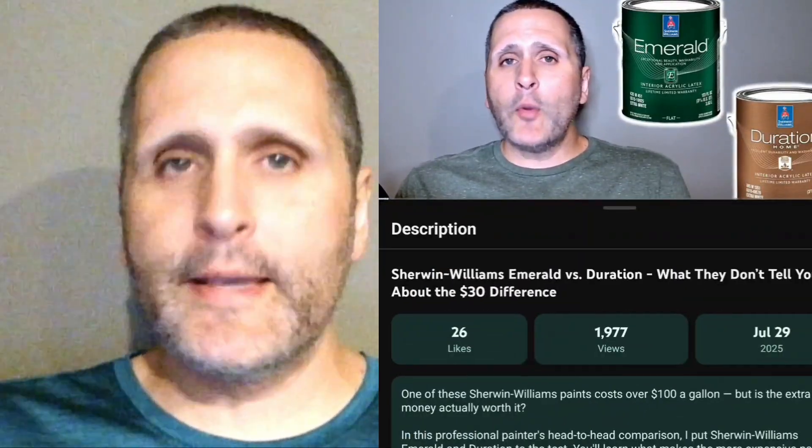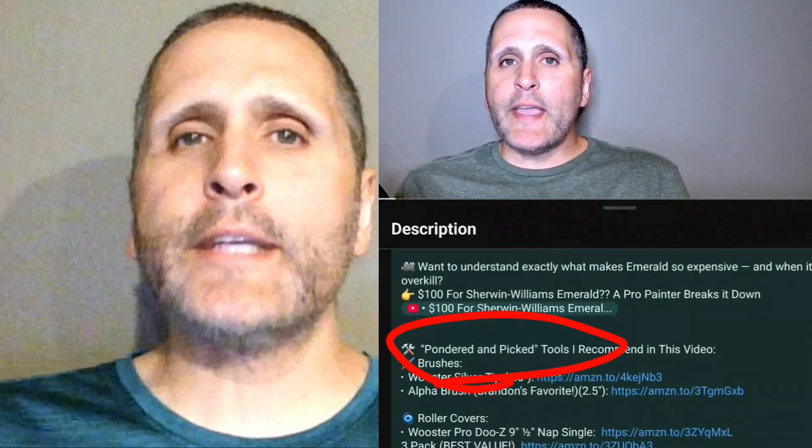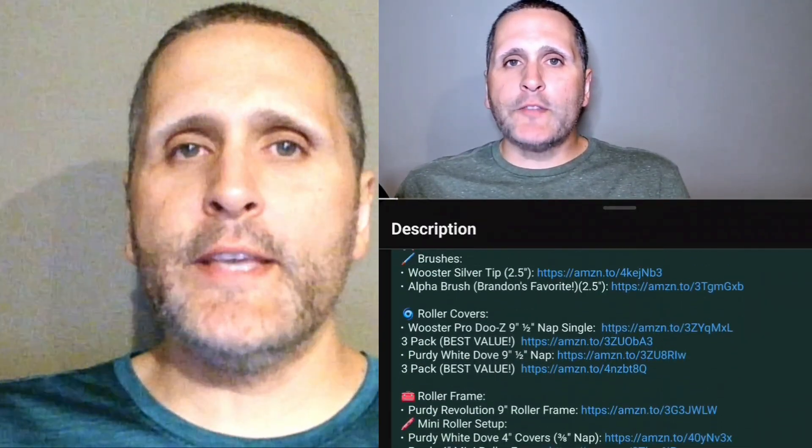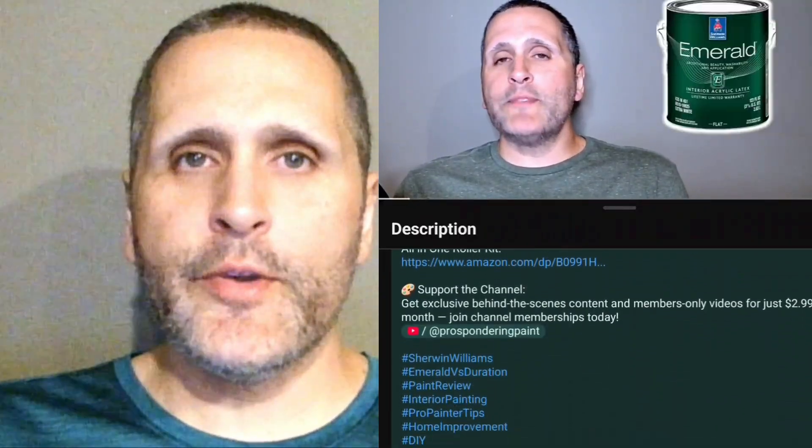So now you know — the best paints aren't just about the name brand, they're about what's inside the can. If you'd like a deep dive on some of these paints, check out one of these three videos where we dig into what makes them great and put them head to head. Also, in the description is the 'pondered and picked' section — these are the tools we use to make these products look great. Use those links to purchase items from Amazon and support the channel at no additional cost to you. Thanks for watching — we'll see you next time.